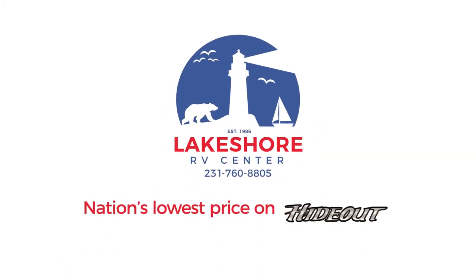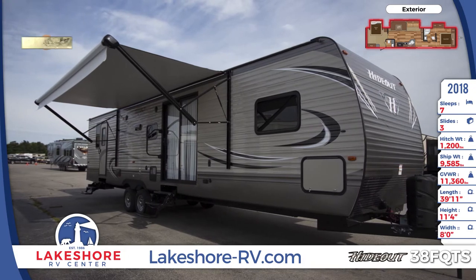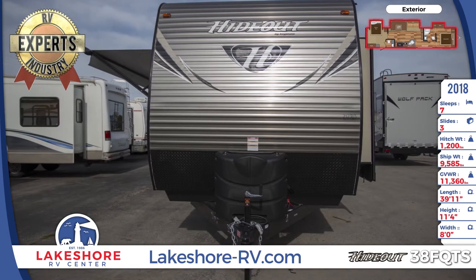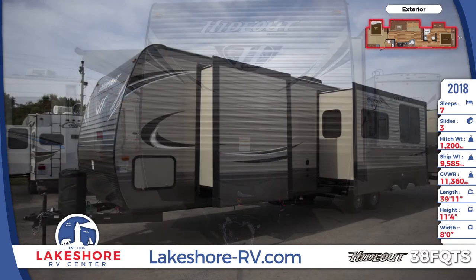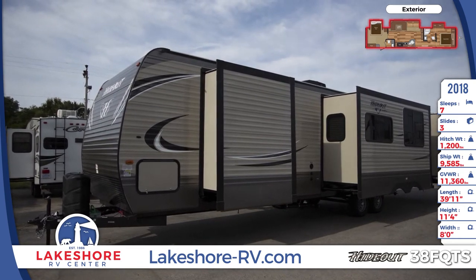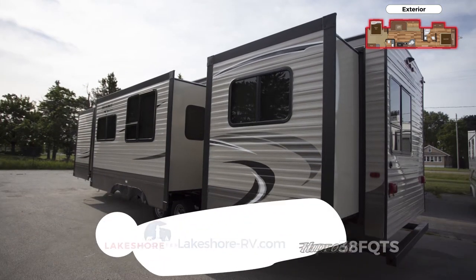This large double-bedroom 2018 Hideout 38FQTS travel trailer from Lakeshore RV is the perfect home away from home. The lighted adjustable power awning protects the large patio door with triple entry steps. There's a pass-through storage under the front of the unit with diamond plate for protection. Two 30-pound LP bottles with a cover are secured to the front frame. Three large slide-out rooms create ample interior square footage.